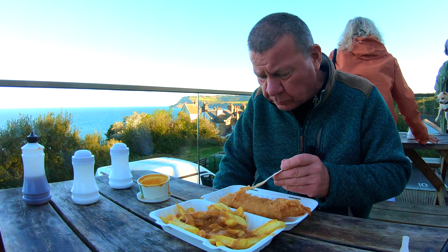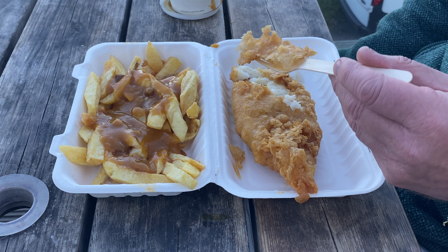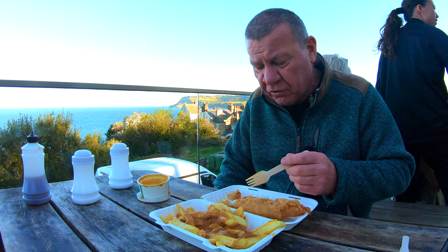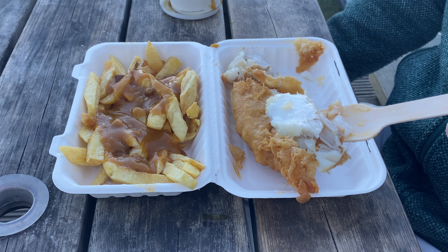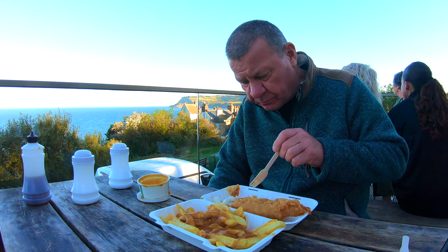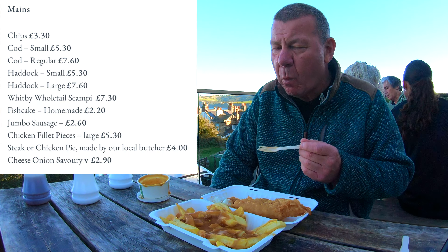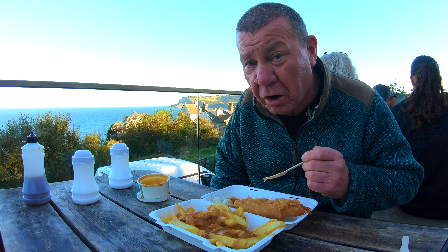I'll just take the batter off and show you. The batter's quite thin, nice and crispy. Let's have a look at this fish. The fish is nice and white as you can see — that is nice and fresh. Nice crispy batter. Right, I'm going to stick into this now and finish it off — I'll get back to you when I've finished.